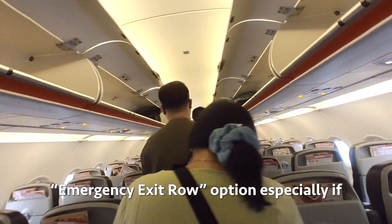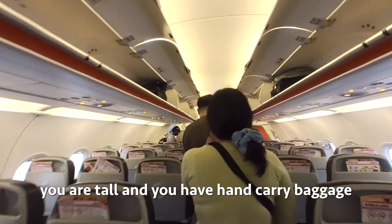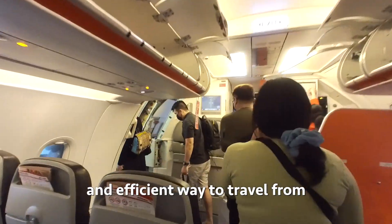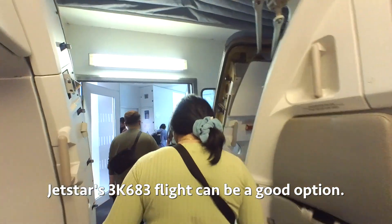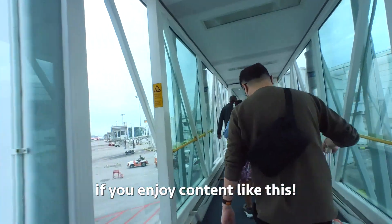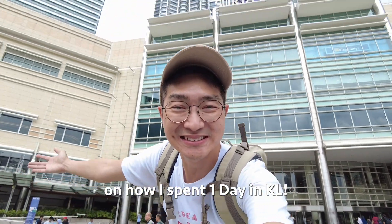Overall, this is a short and comfortable flight. I would definitely recommend the emergency exit row option, especially if you are tall or have hand carry baggage needing overhead storage. If you're looking for a cost-effective and efficient way to travel from Singapore to Kuala Lumpur, Jetstar 3K683 can be a great option. Do remember to subscribe and follow if you enjoy content like this. Stay tuned to the next video on how I spend one day in KL — bye!